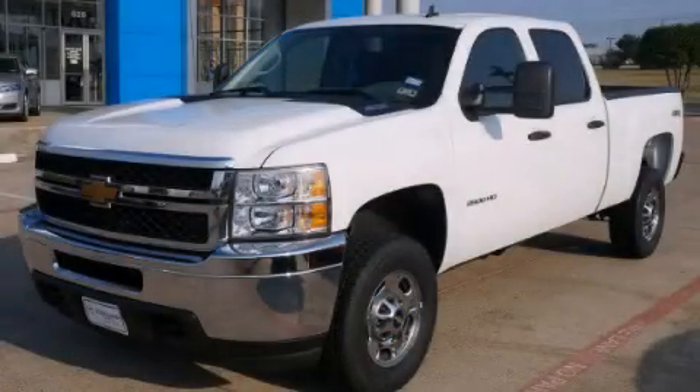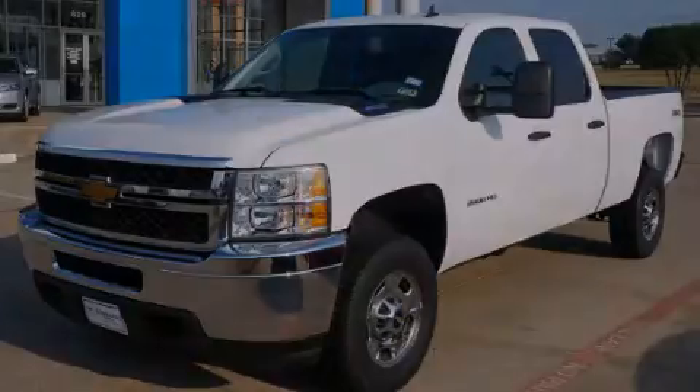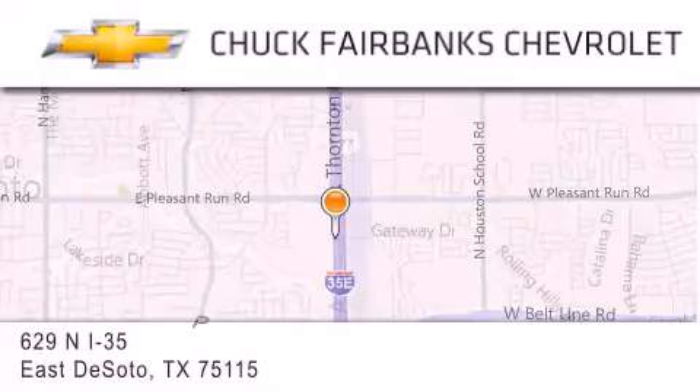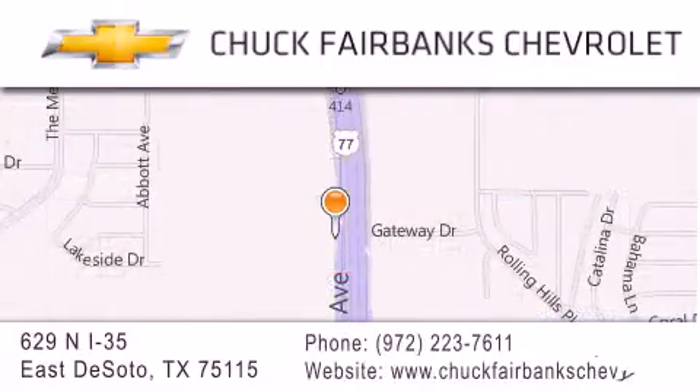Call now to find out how you can own this breathtaking automobile. Thank you for considering Chuck Fairbanks Chevrolet for your next new or pre-owned vehicle. If you have any questions, please visit our web page, give us a call, or stop by our dealership located on Interstate 35 and Pleasant Run Road in DeSoto.